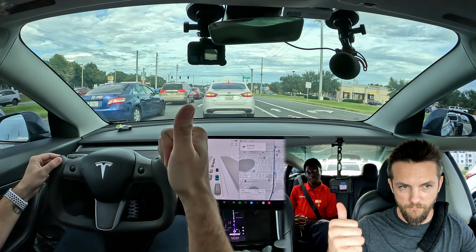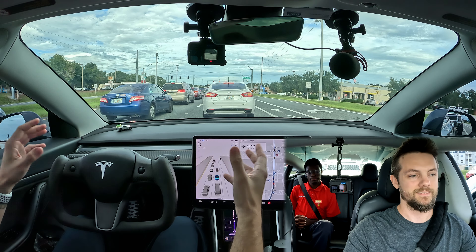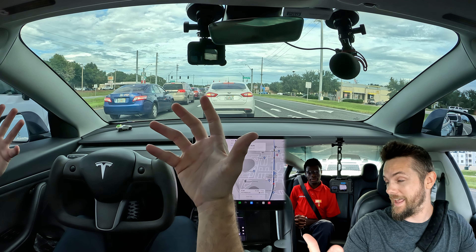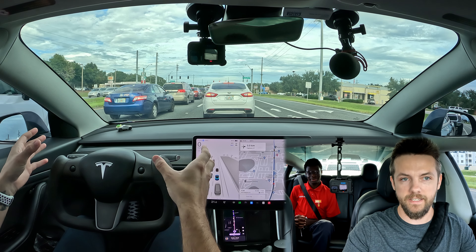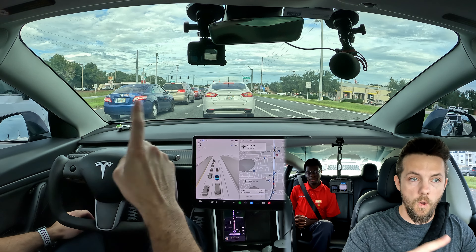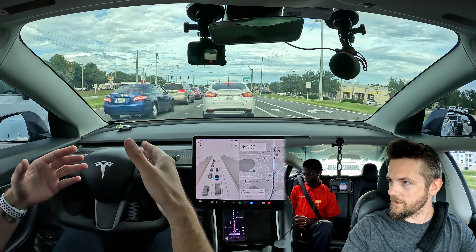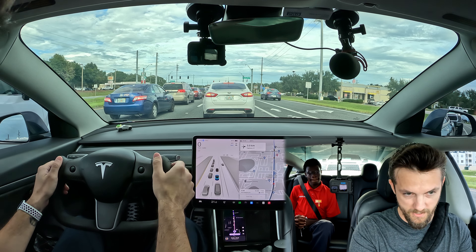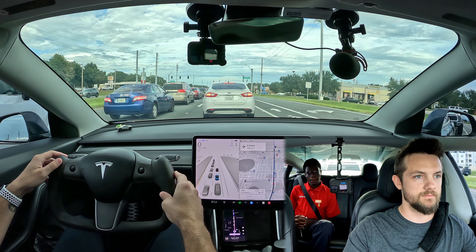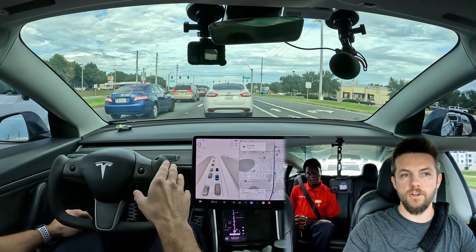Tesla had to invent manufacturing techniques to make it — like air blade technology to bend the metal — because it's too strong to stamp. That's why you don't get the fancy curves you see on other vehicles. Tesla essentially reinvented the truck from the ground up. They went with first principles thinking: the best process is no process. Instead of doing what we've done for 100 years, let's redesign it — function over form. It looks badass personally, but it's not as aesthetically appealing as the other Tesla lineup.